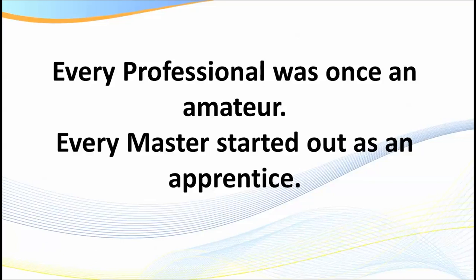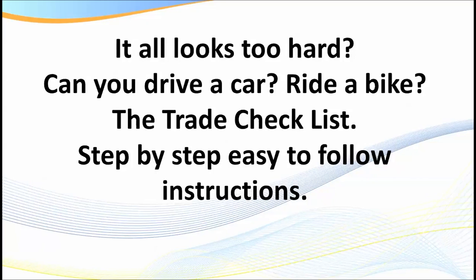When we go to the charts in a moment, some of you will look at them and think, 'I could never do this.' But every professional was once an amateur, and every master started out as an apprentice. Can you drive a car? Remember the first time you got in a vehicle — if it was a manual, you had to push the clutch, change gears, apply the brakes, use the indicators. It was confusing. Yet within a few short lessons and a month or two of driving, you had it down pat. Can you ride a bike? Anyone can learn to trade as long as you have the passion for it.